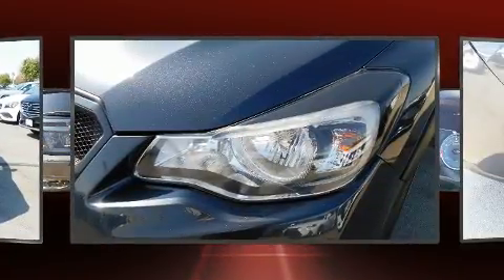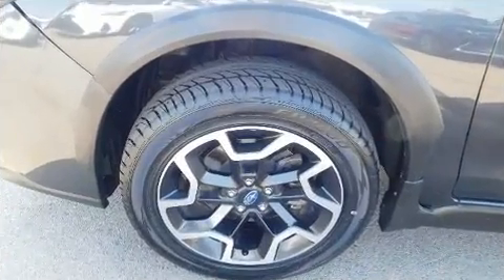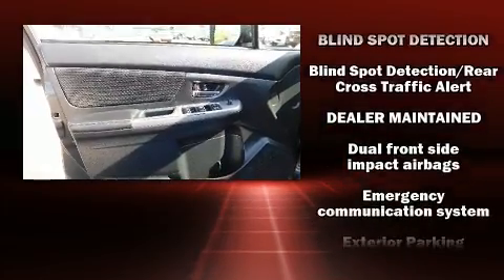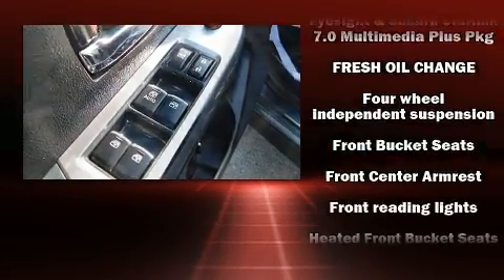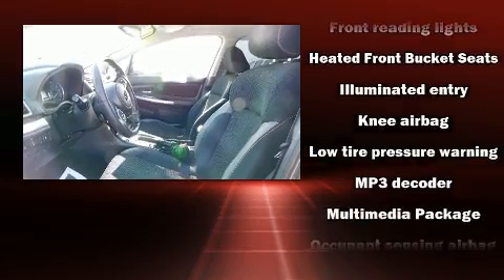Subaru also prioritized safety and security with features such as dual front impact airbags with occupant sensing airbag, head curtain airbags, traction control, brake assist, a security system, an emergency communication system, and four-wheel disc brakes with ABS.